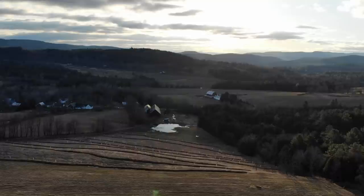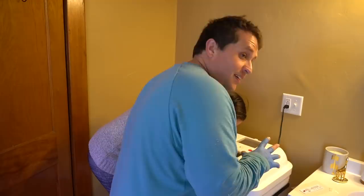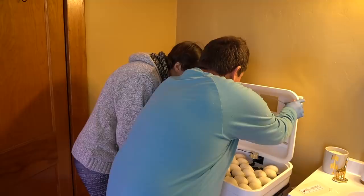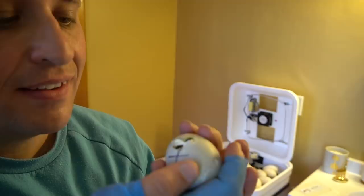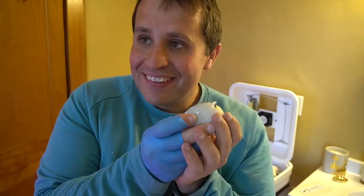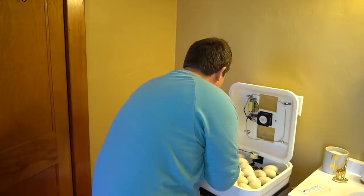I just came in to do another daily rotation of the eggs and I saw something pretty awesome. It's hatching! Hey little guy, hey little guy. So exciting — it's starting to hatch. It's okay, it's so strong and healthy. You're almost done. Hi, sweet baby.